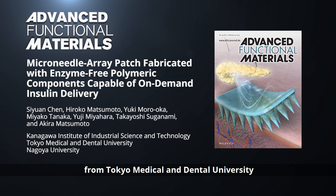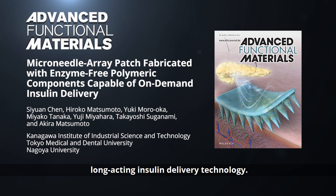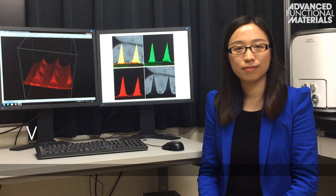In Advanced Functional Materials, Professor Akira Matsumoto from Tokyo Medical and Dental University and the Kanagawa Institute of Industrial Science and Technology, along with his co-workers, report a stable, long-acting insulin delivery technology.